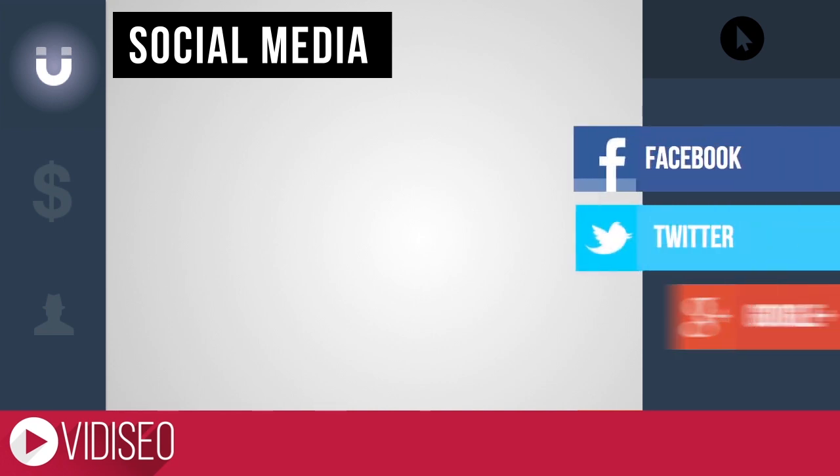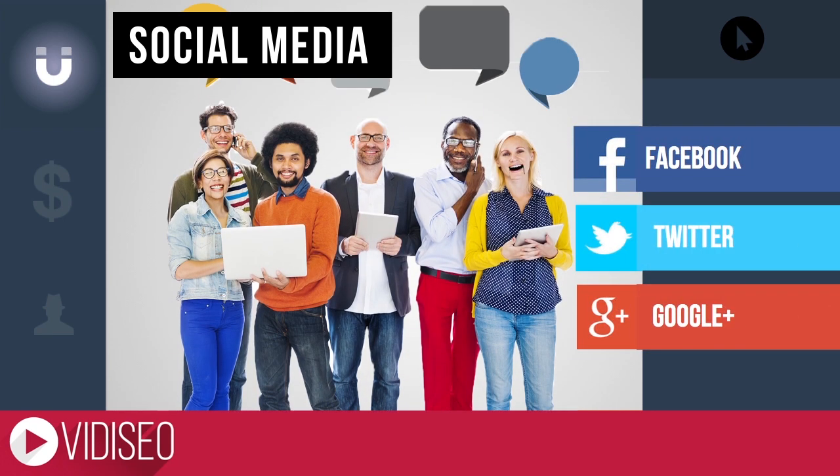Another way people discover new videos is through sharing, and social networks are where people share things. The top three networks are generally Facebook, Twitter, and Google+, and each platform has their own best practices and idiosyncrasies.